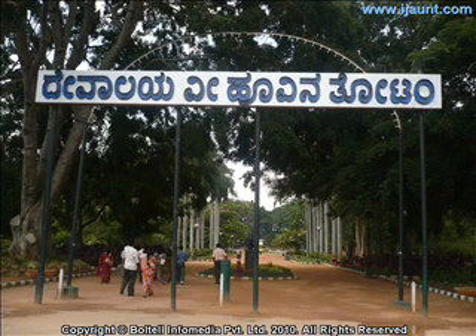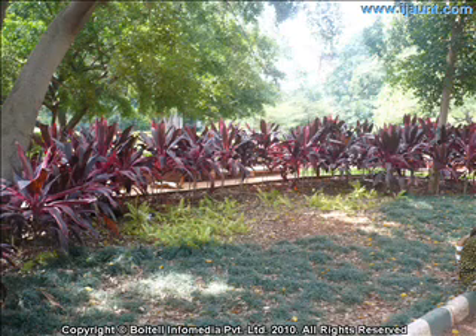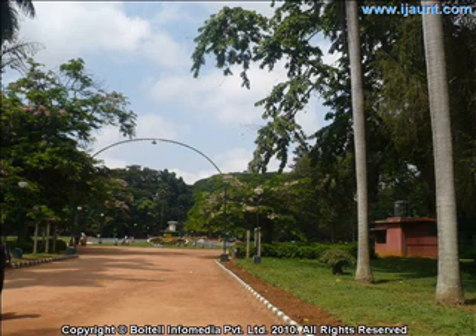Lalbagh is a research and educational centre for horticulturists and botanists across India and the world. Its unique selling point is that trees with varied climatic requirements flourish in this single 240-acre property.